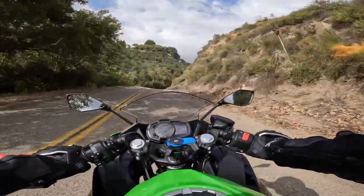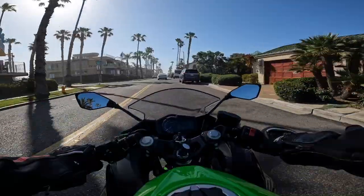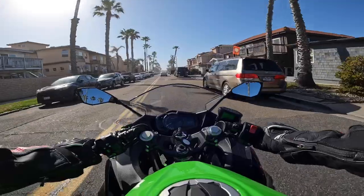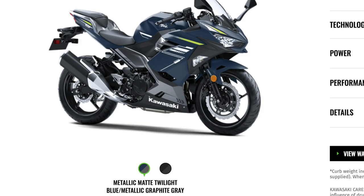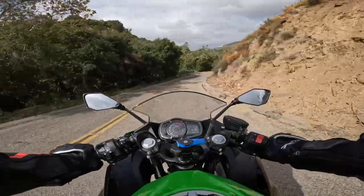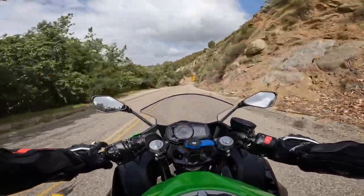Another disadvantage with this bike for this year is the color options — you really only have three. The KRT edition with that lime green, that's the jam. But not everybody wants to be in your face, so they're left with the metallic matte twilight blue with metallic graphite gray, or metallic carbon gray and metallic flat spark black. That's about as close as you'll get to matte black. If you want a true blacked-out-everything bike, this is not the bike for you.